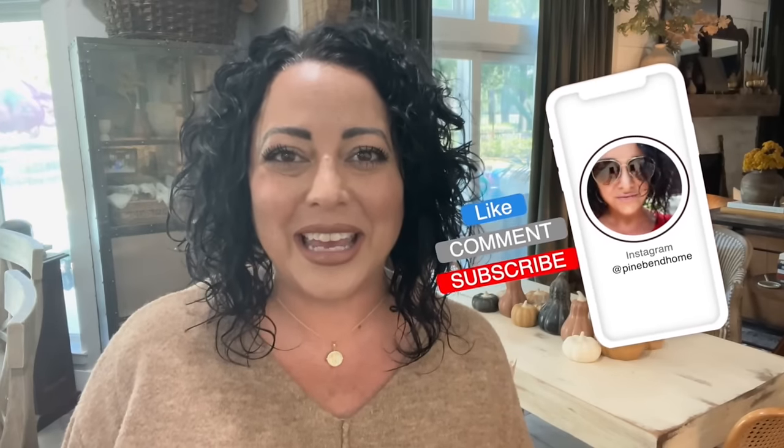Thank you so much for having me back here again at Live in a Country. It feels great to be back. My name is Kim. You can find me over at Pine Bend Home on Instagram, and I really hope that you guys will follow me along over there. Fall is my favorite time of the year, so I cannot wait to show you how I've styled everything for this season. For those coming back and those that are new, welcome to my home.